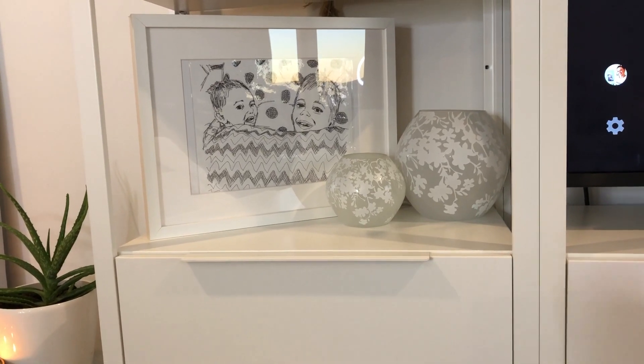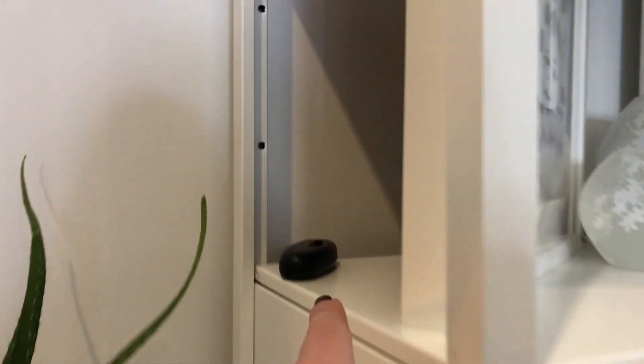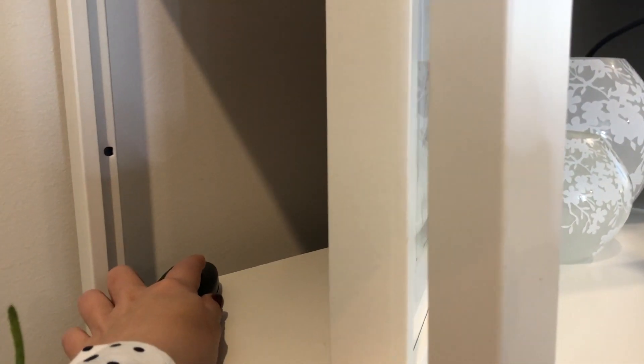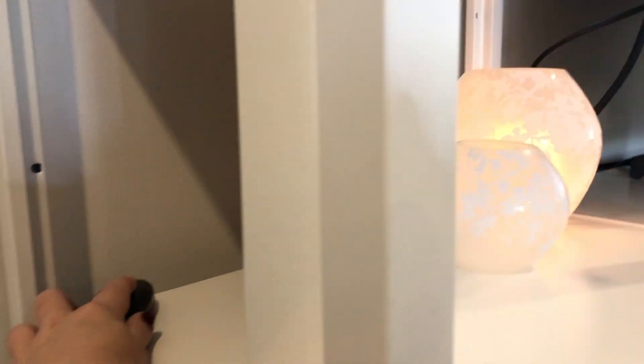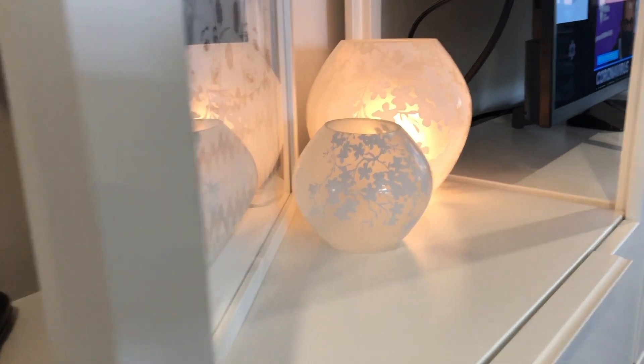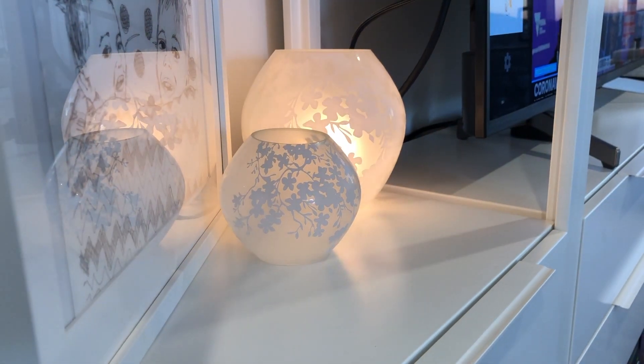These little lamps are also from Ikea — I have those in my bedroom as well as my bedside lamps. Behind the frame is just a dimmer switch that I also picked up from Ikea, which again they don't stock anymore, which is ridiculous because it's great. It's a little dimmer switch that you just plug any of your lamps into and it converts it into a dimmable lamp situation.